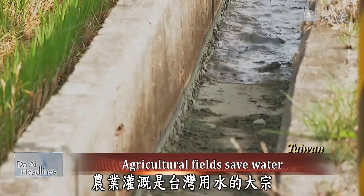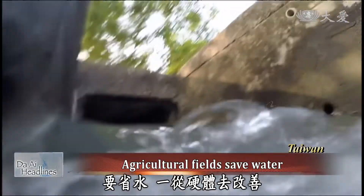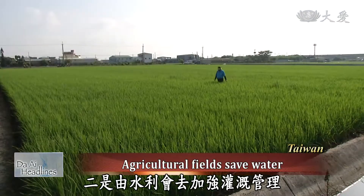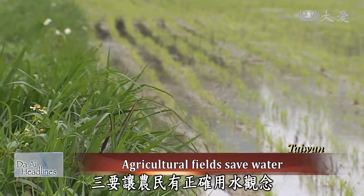Agricultural irrigation is a major consumer of water in Taiwan. It is necessary to save water by improving loss rates in ditches and avoiding water leakage. Secondly, water conservancy means strengthening irrigation management, and third, teaching farmers about correct water use, including SRI.